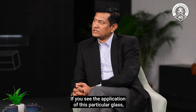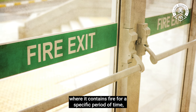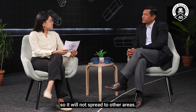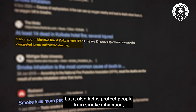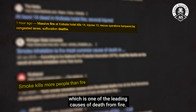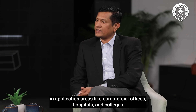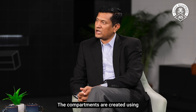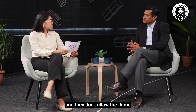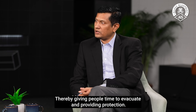If you look at the application of this glass, it is used in fire-resistant doors or in evacuation areas, where it will contain the fire for a specific period of time so that the fire will not spread to other areas. Not only does it help contain the fire, but it also helps protect people from smoke inhalation, which is one of the leading causes of death from fire. Fire-resistant glass is commonly used in buildings to create compartments in commercial offices, hospitals, and colleges, using partitions, windows, and fire boards, thereby allowing people to evacuate safely.